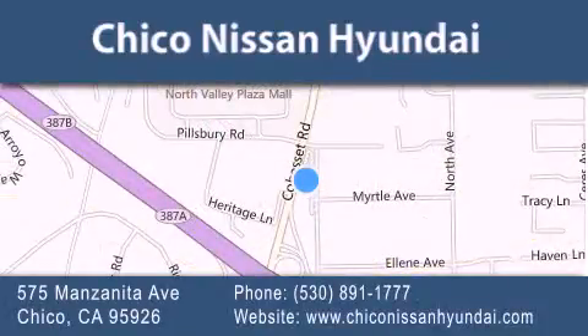We are conveniently located at 575 Manzanita Avenue in Chico, California. Take Highway 99 to the Mangrove Cohasset exit. Hope to see you soon.